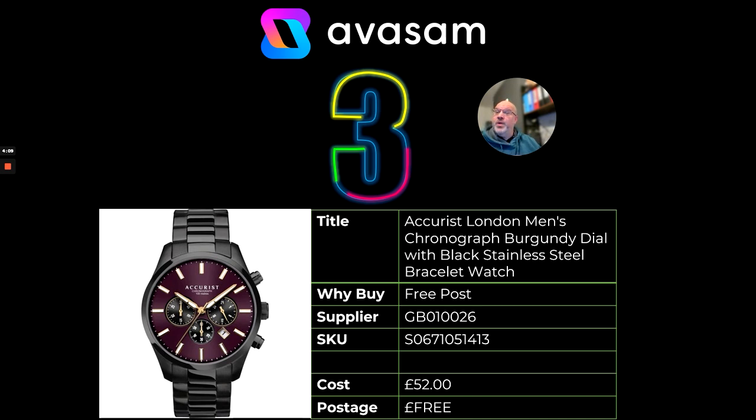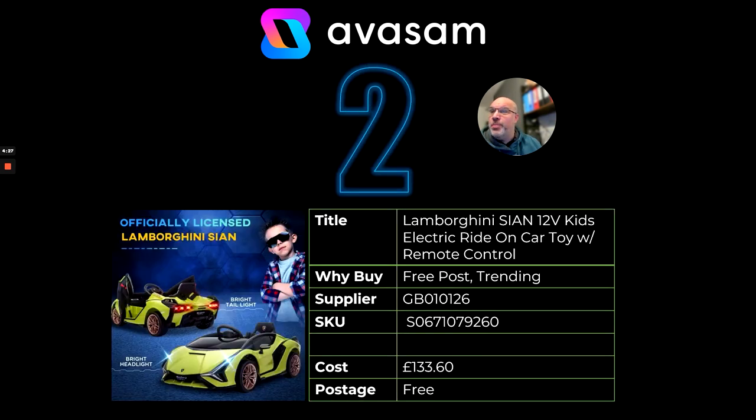At number 3, supplier 26 has got lots of watches. I've pulled out this chronograph stainless steel bracelet watch at just £52 — it's ridiculous, you should be able to make some really good margin. It's well worth, this time of year, having a look at the range of watches. We've got 10% off most of the products. At number 2, who wouldn't want a Lamborghini for Christmas? A 12-volt electric ride-on car with remote control — absolutely incredible. Supplier 126, £133.60, free postage.